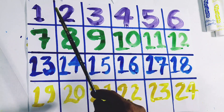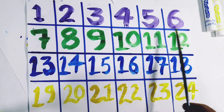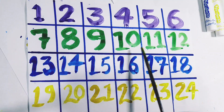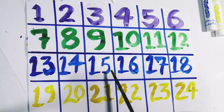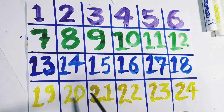Kids, we learned today: 1, 2, 3, 4, 5, 6, 7, 8, 9, 10, 11, 12, 13, 14, 15, 16, 17, 18, 19, 20, 21, 22, 23, 24.